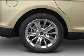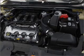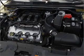Premium wheels give a more luxurious look. The anti-lock braking system will help deliver you safely to your destination. Heated seats are a desirable comfort feature.